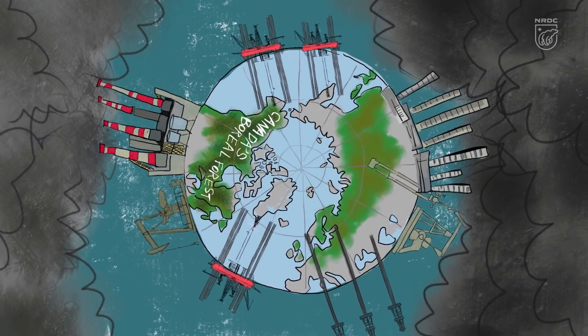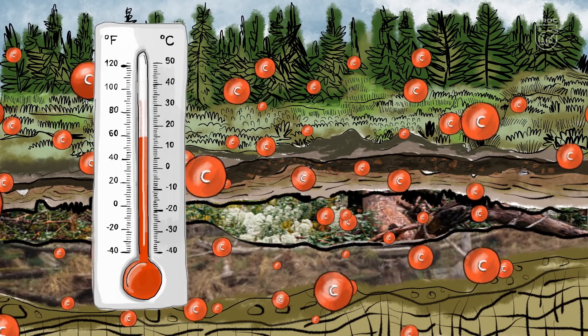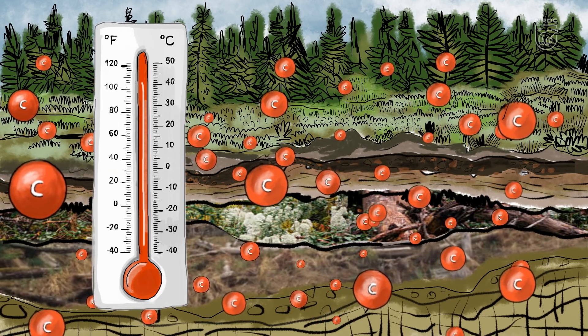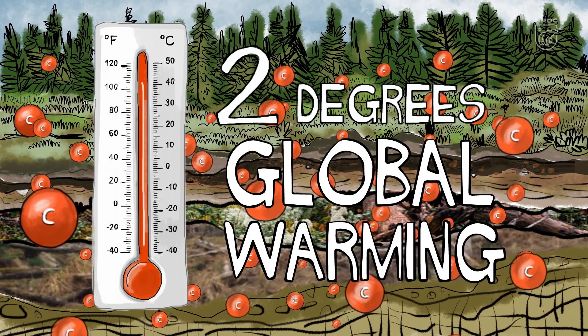A lot of discussion about stopping global warming focuses on reducing our carbon emissions. That is a very good idea, but we also need to keep carbon that's locked up in forests out of the atmosphere in order to stay below two degrees of global warming, which scientists agree is a critical threshold for life on Earth as we know it.